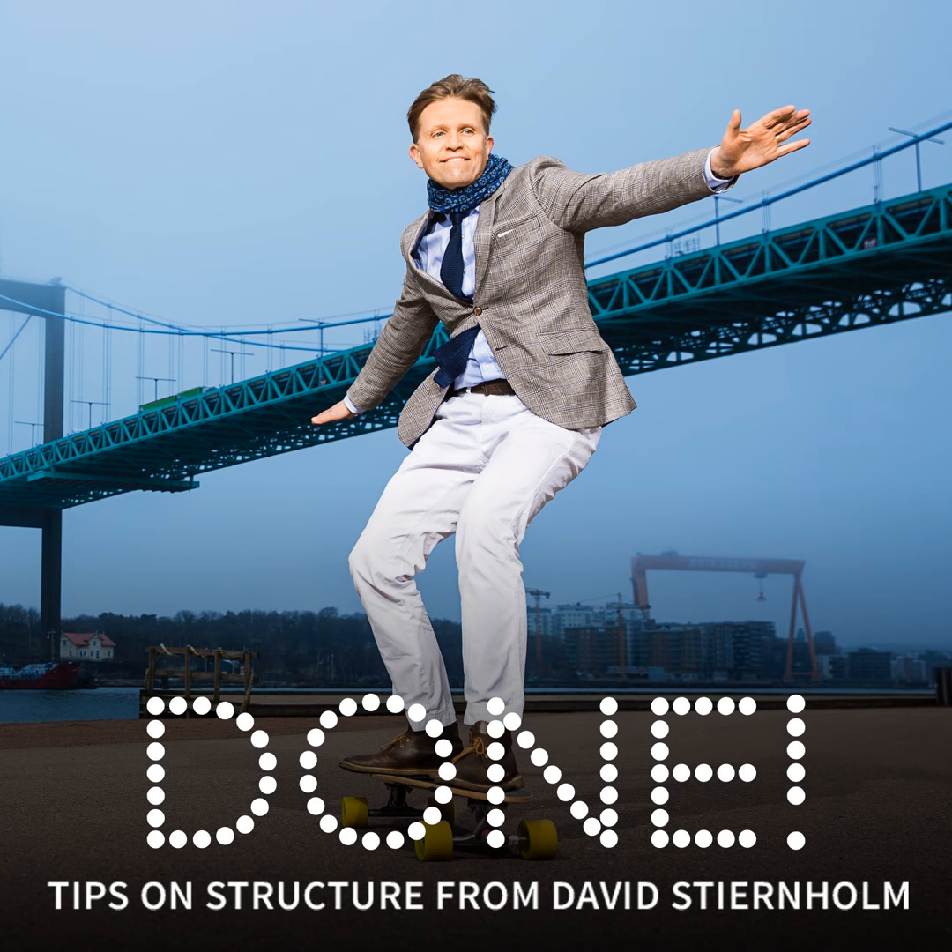Hi, I'm David Stjernholm, and this new episode of Done is about how to escape a certain kind of detrimental clutter.